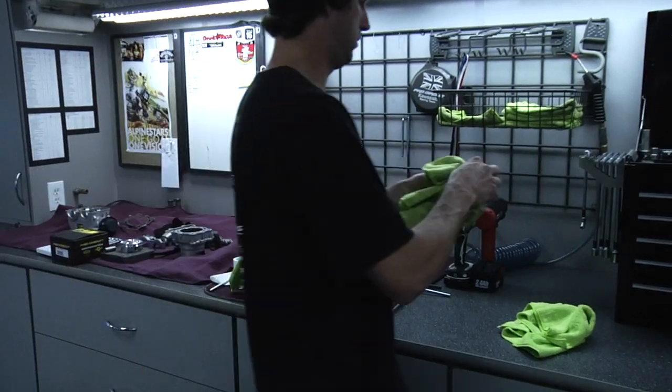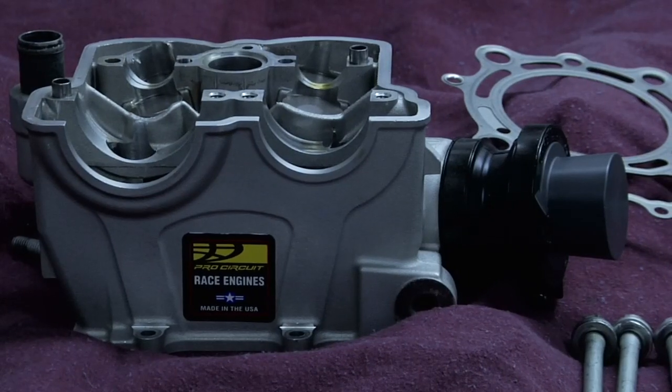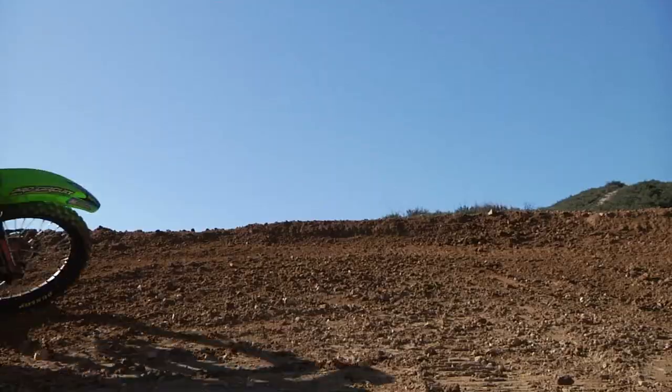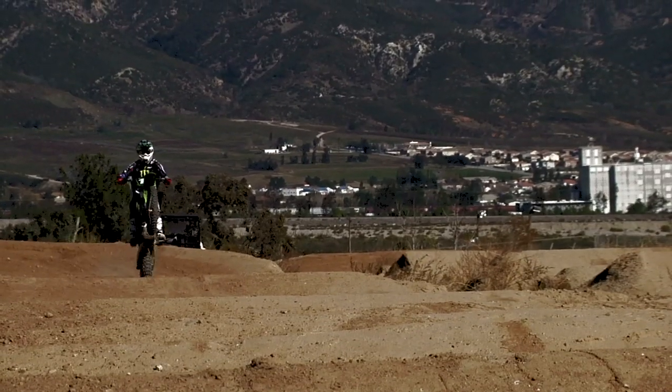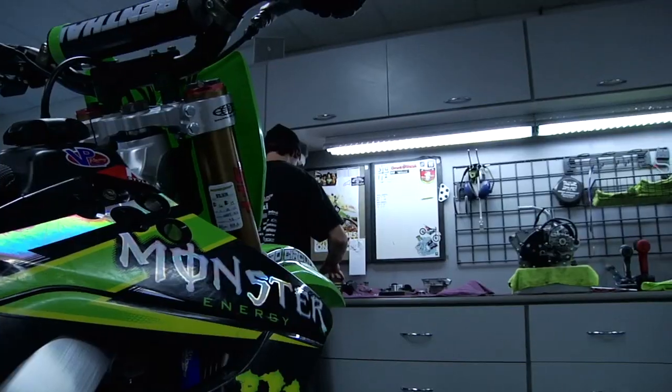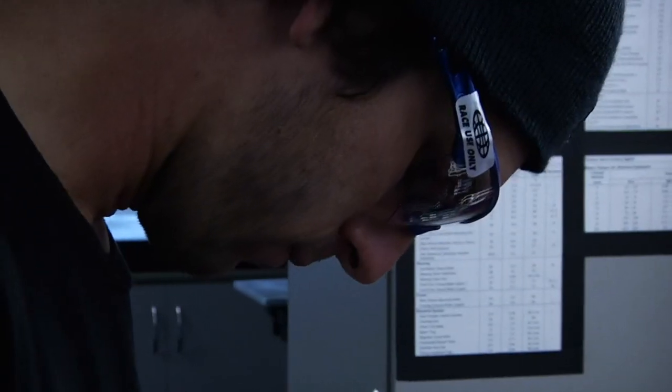Constructed to meet stringent Pro Circuit specifications, the high-compression piston kits provide increased performance while maintaining long-term durability. This piston allows the motorcycle to produce additional horsepower throughout the full RPM range and works equally well in stock or modified engines to improve low-end torque and top-end power.